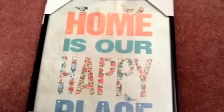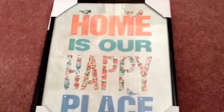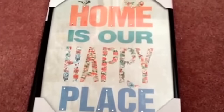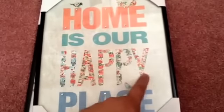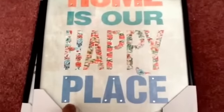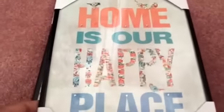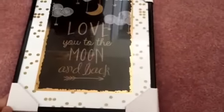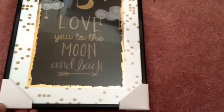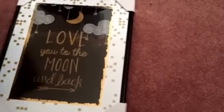I also picked up some photo frames. They had a lot of new ones, but the ones that caught my eye were this one that says 'Home is our happy place.' I love the shabby chic look of it, especially with the floral designs — it has some birds and little gemstones on the top and bottom. And then this one says 'Love you to the moon and back,' with gold and white tones. Very, very pretty. I just love anything with the gold tones right now.